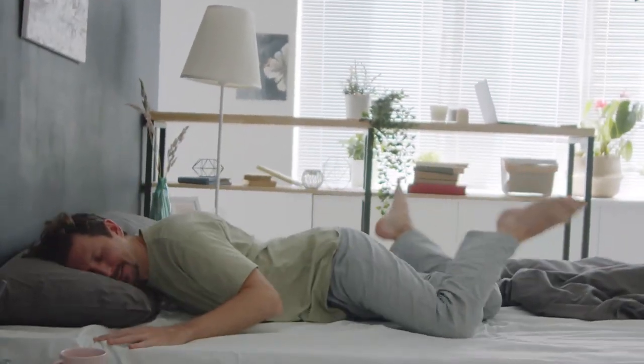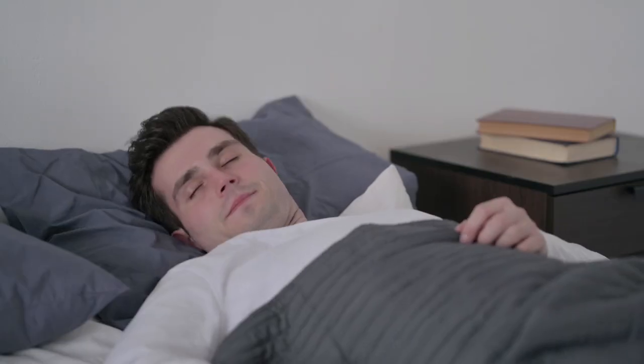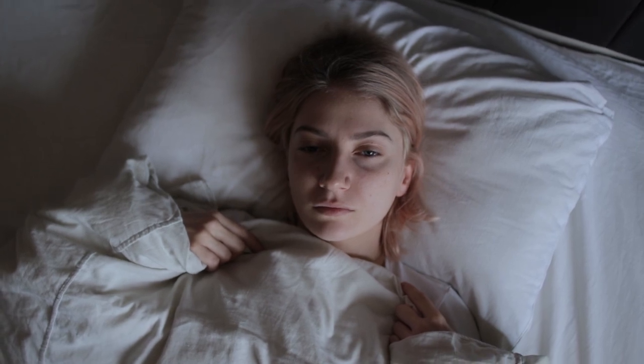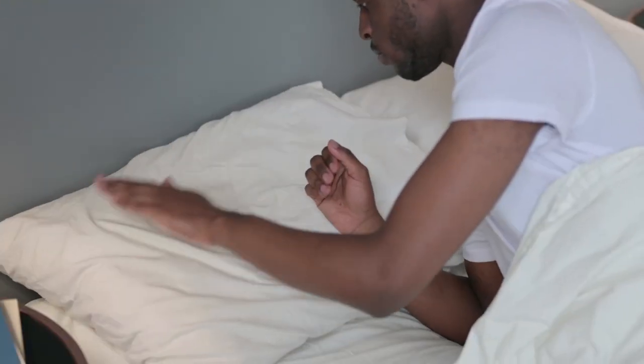Do you get an adequate amount of sleep every night? Good sleep is incredibly important as it helps you feel good and makes your body and brain function properly. Some people have no problem falling asleep. However, many others have severe difficulty falling and staying asleep through the night. If you're one of the people who can't sleep well at night, this video is for you. We'll discuss the fast tactics that will improve your sleep quality and overall health.